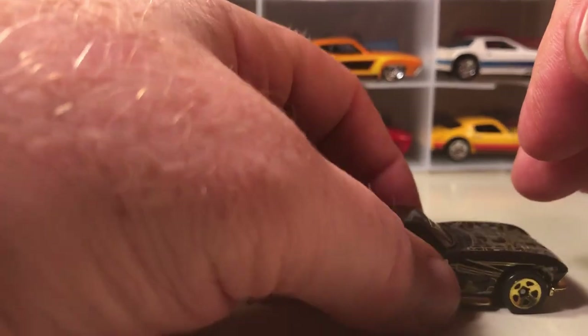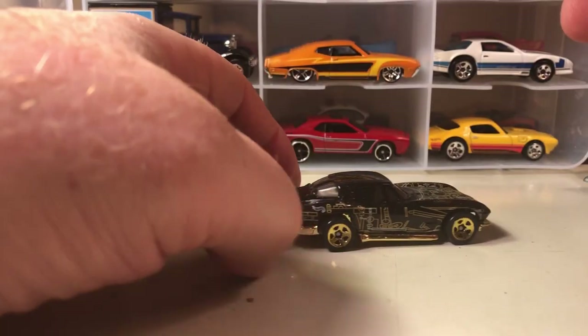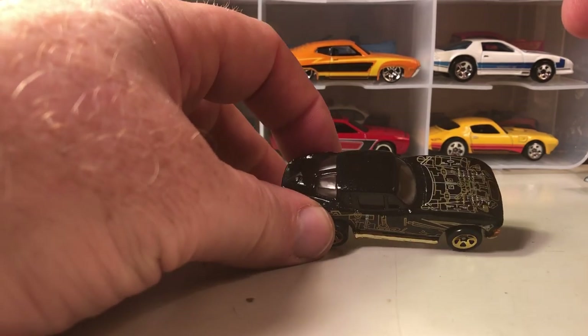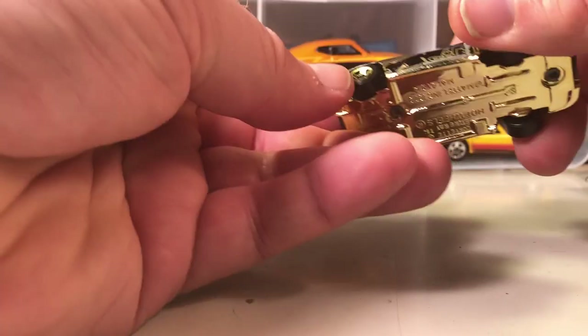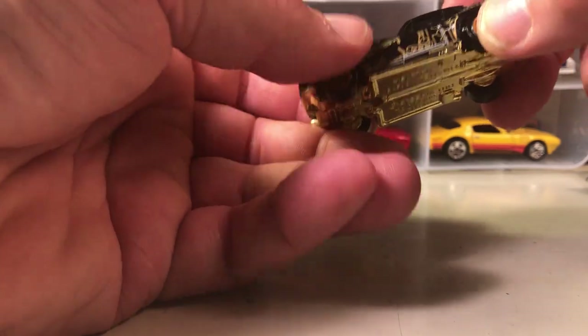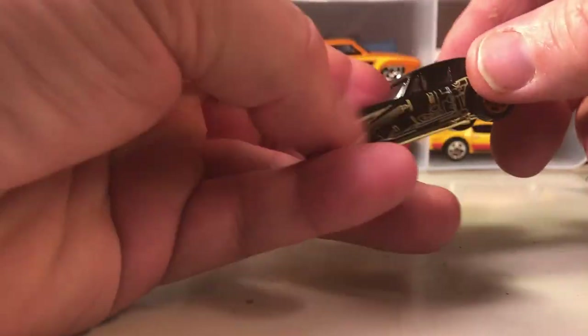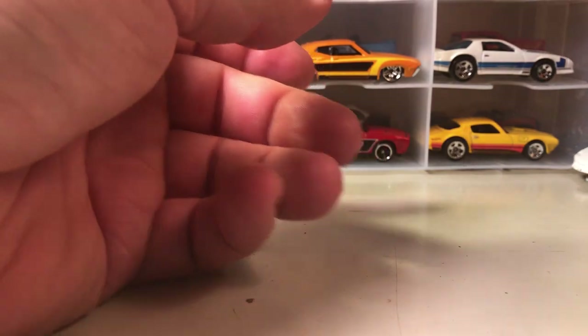Another 63 split window — this was a series car and I can't remember the name of the series, but I know I have this still in the package, buried somewhere in my garage. It was part of the series; I think it came out like 1997 or '98. All that tampo on the hood and the sides is blueprint stuff — that's what it's supposed to represent.